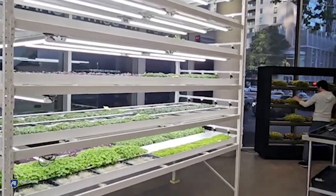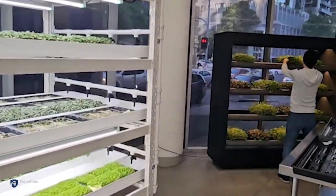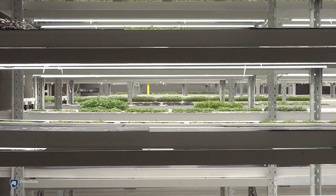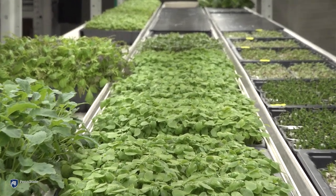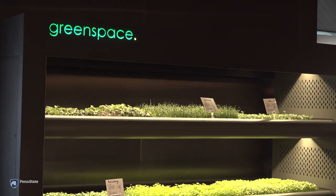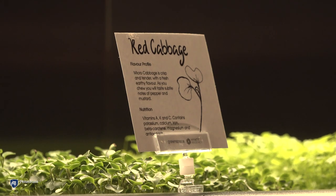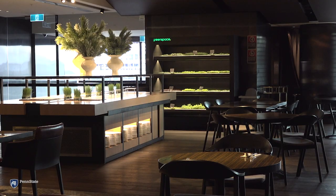Energy-efficient LED lighting makes it feasible to grow produce right where people live and work. Stacking trays of plants vertically in a controlled indoor space increases production per foot dramatically, making it possible to produce year-round in large cities like Sydney, Australia, the home base of GreenSpace. With their innovative micro farm cabinets, GreenSpace takes the concept of growing local right to the consumer.